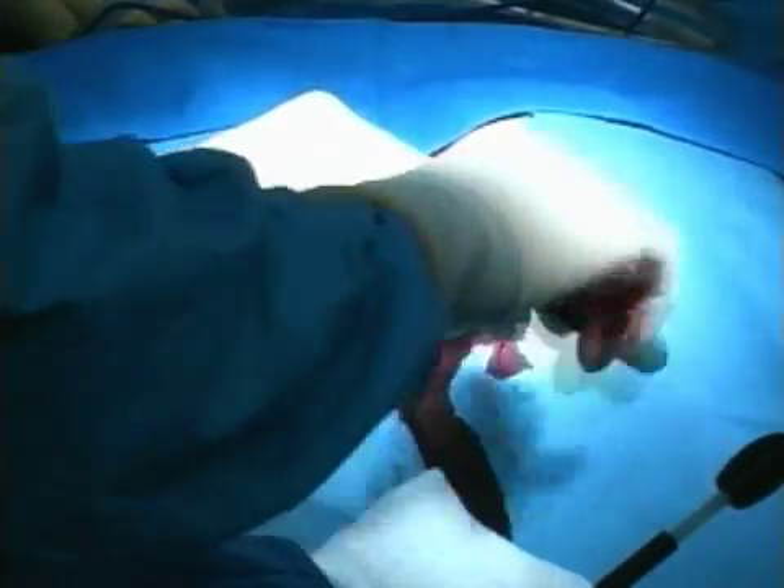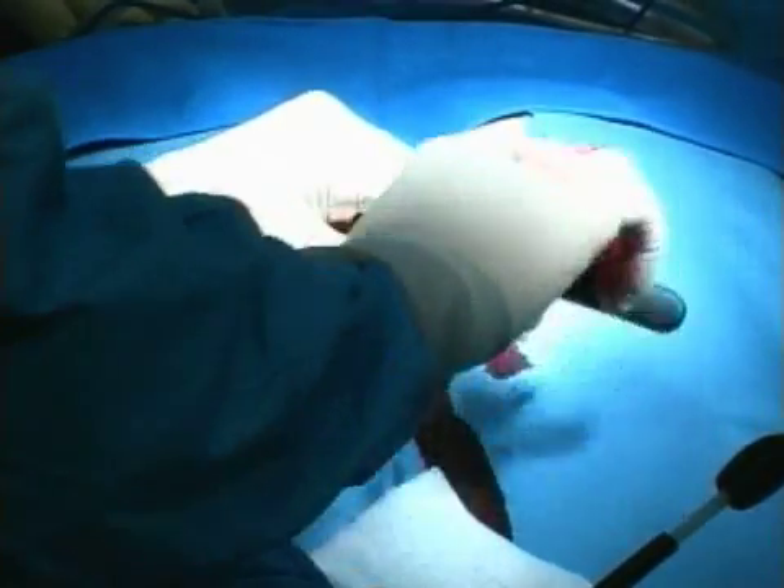Axialift 360 gives patients a quicker healing process by using a special approach. This unique approach goes up the front of the tailbone, gaining access to the disc and allowing fusion without disrupting or cutting through a lot of the normal anatomy that other procedures require.